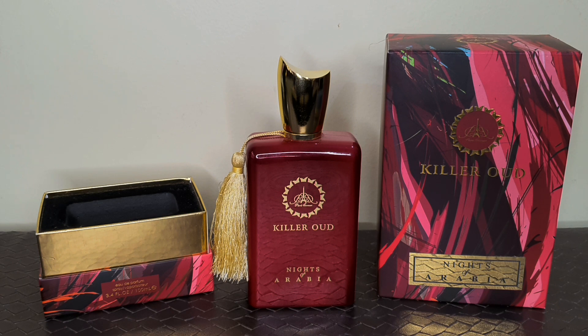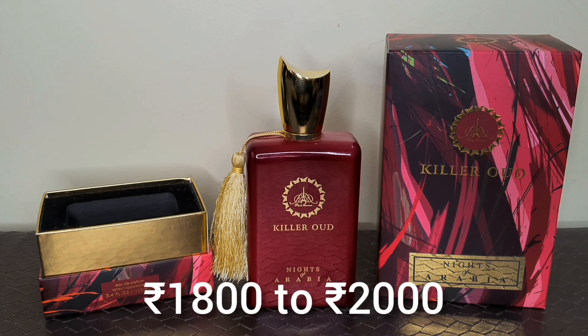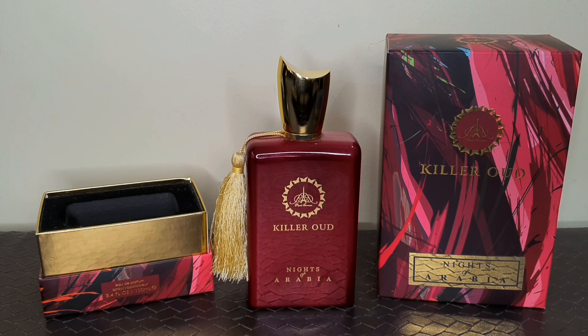And if you're getting 100ml for 1800 to 2000 rupees, I think you're paying less for it. Because I don't think that you'll find quality like this in any perfume available in the market for 1800 to 2000 rupees.